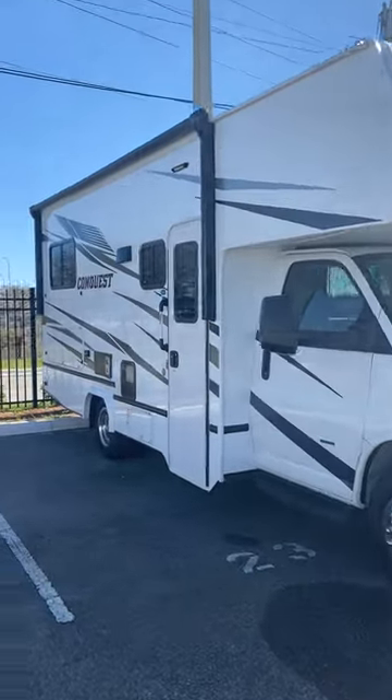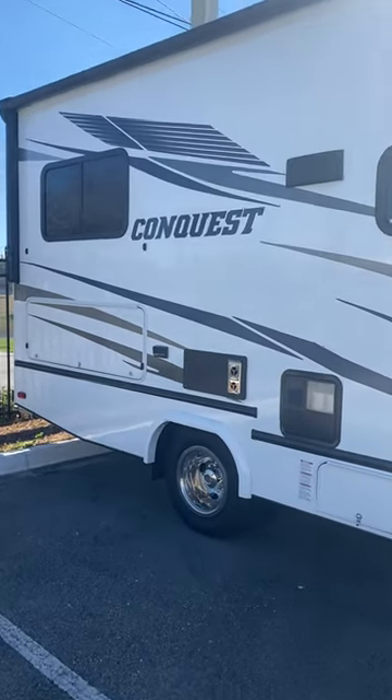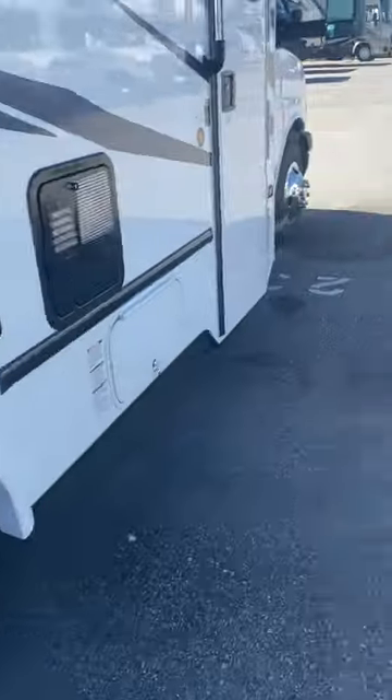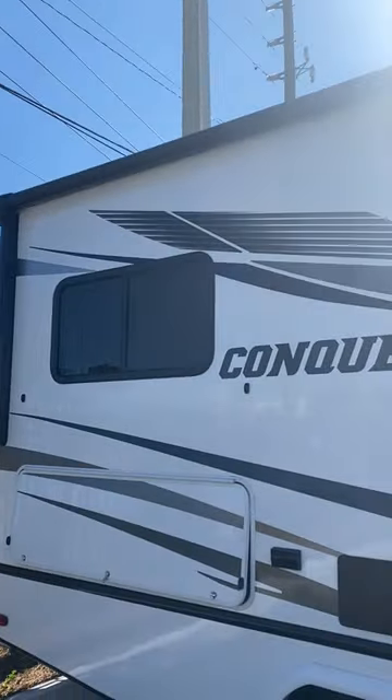Miss Peggy, this is going to be the outside of the unit, this one side. Right here is going to be a little storage compartment — let me open that up for you really quick. Huge storage space on the outside, and then you're also going to have an electric awning with LED lights.